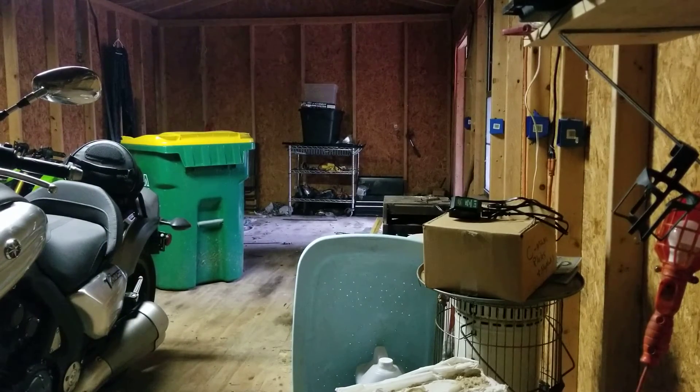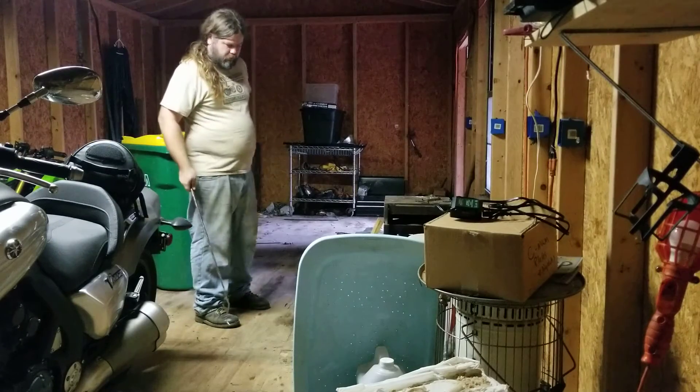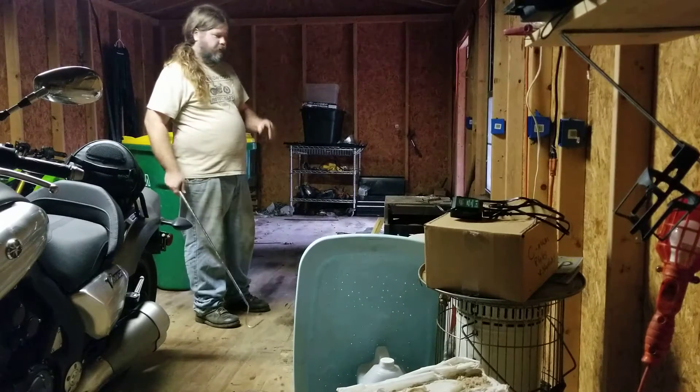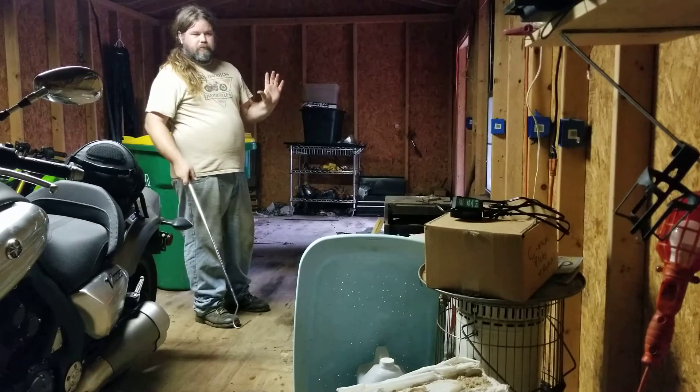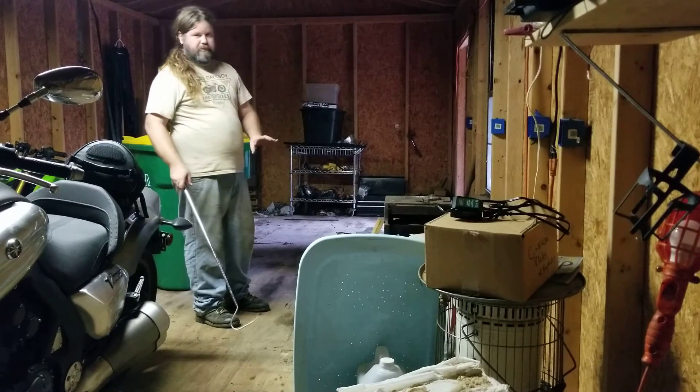Okay, this is a do as I say not as I do video, guys. We found something in the neighbor's yard. What we found is a timber rattlesnake — she's really good size — and no, I am NOT keeping this animal. I want to stress that.